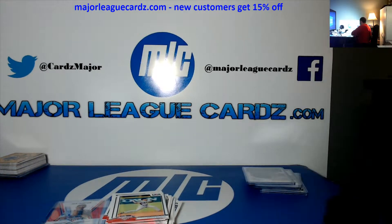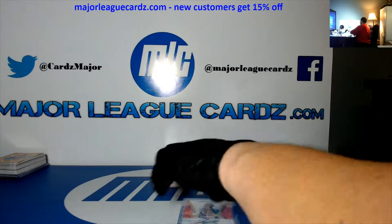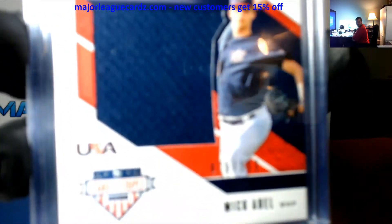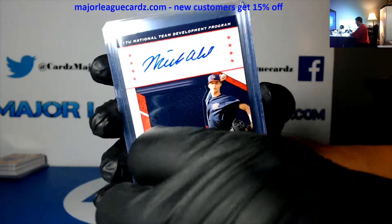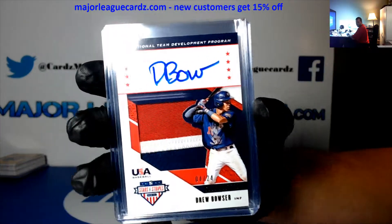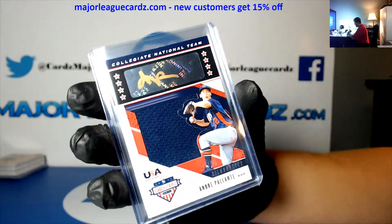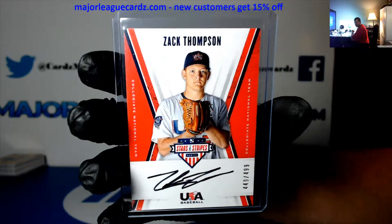All right, thank you Arson, my man. Nick Abel to 199, Dominic Fletcher to 199, Drew Bowser to 24, Andre Palante — I guess Palante — to 89. Zach Thompson to 4.99 — damn, he signed a lot of cards. 4.99.